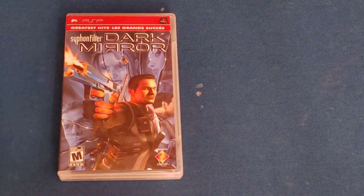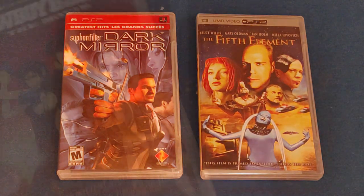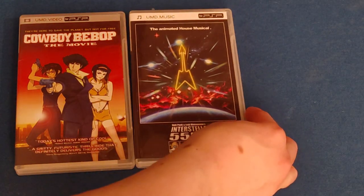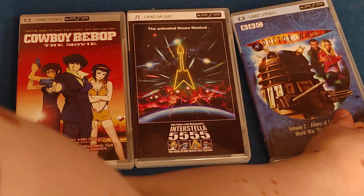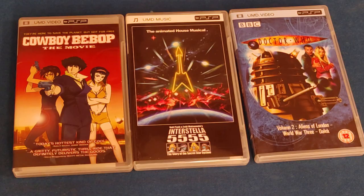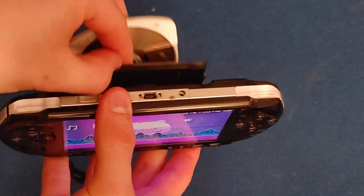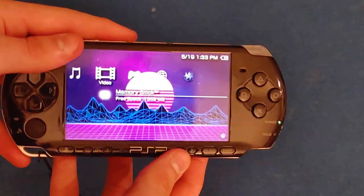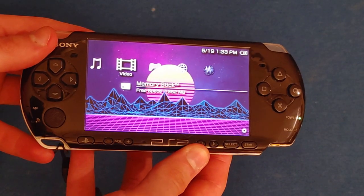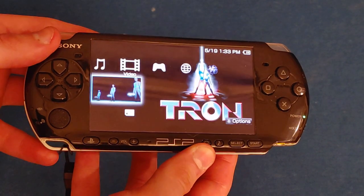So how would you play these? The first thing to note is that while PSP games are region-free, UMD Video does have region-locking for most titles. My copies of Doctor Who and Interstellar 5555 are from Europe, but they're both region-free. I have no idea which movies are region-free and which aren't, although most titles released by Sony themselves are apparently also region-free. I even tried using custom firmware to change the region of my PSP to demonstrate the region-locking, but that didn't work either.